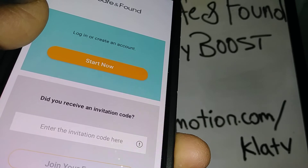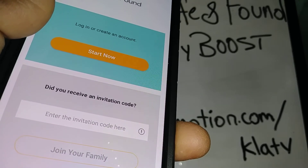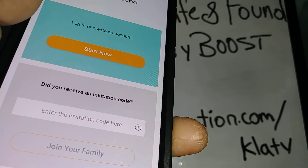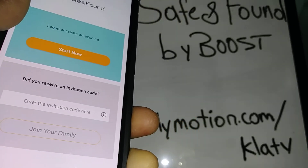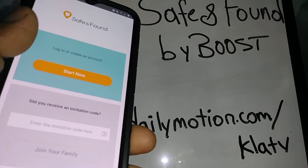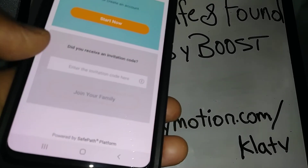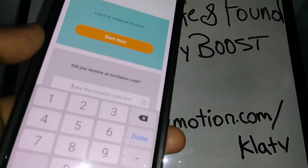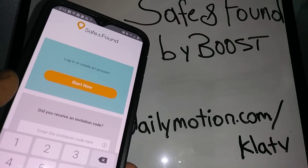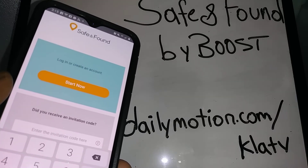You will receive an invitation link to invite up to five family members. Enter the invitation code where prompted so they can register as well. They have to download the app and join — that's how the whole process works.